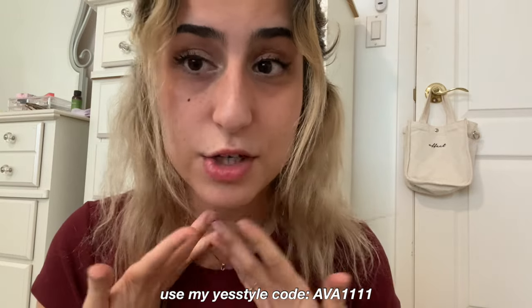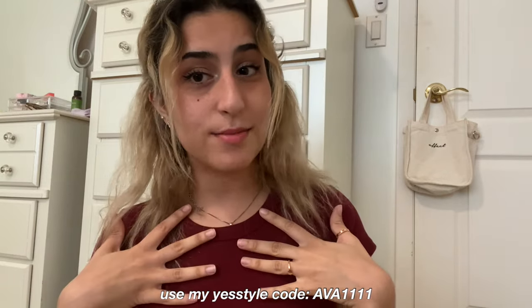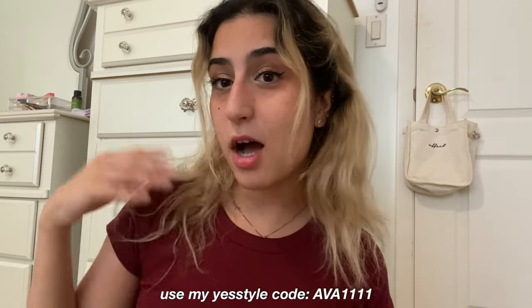These are all the products — it really feels like Christmas or my birthday! I feel so grateful. Thank you so much to YesStyle for sending me these. If you want to shop on YesStyle, you can use my code for money off: AVA1111.